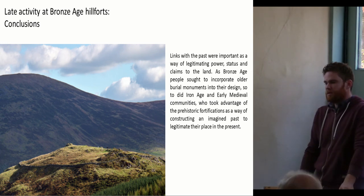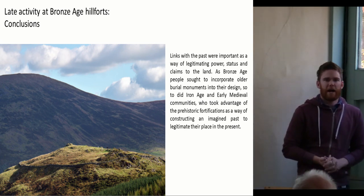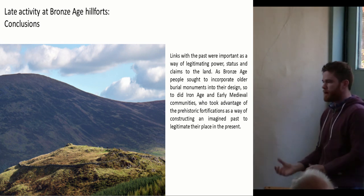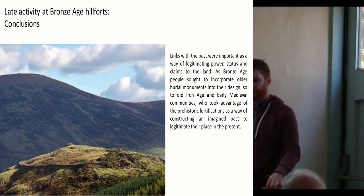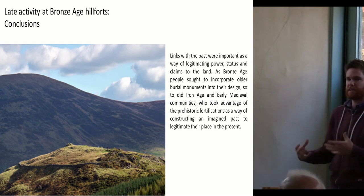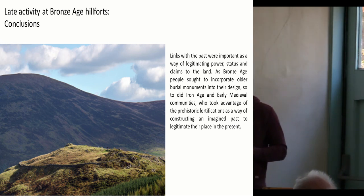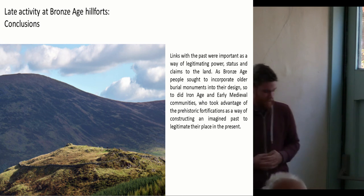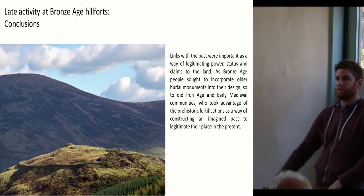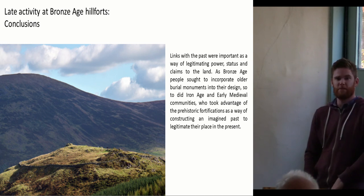So really what we're seeing in Ireland is that these hillforts are being used by high-status people in the Iron Age and early medieval period in the same way that Bronze Age builders were reappropriating earlier burial mounds, barrows, and other monuments — as a way to legitimize their place in the present and their power and status in society. The importance of this later activity at these sites is only really coming to light over the past couple of years as more researchers have been drawn to these areas of research. I better leave it there because I'm over time — thank you very much.